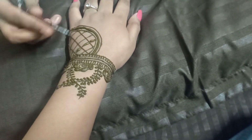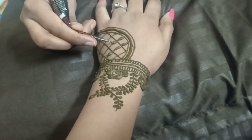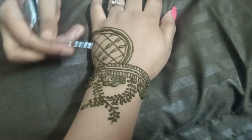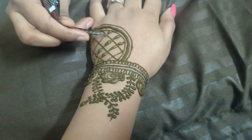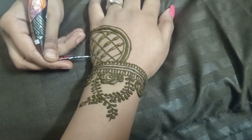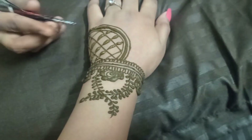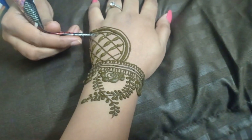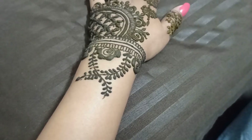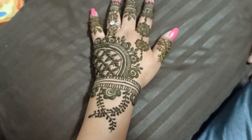Today we are putting mehendi! The mehendi artist is my best friend — she did such a beautiful job. If anyone wants mehendi done, please contact her. I'll put a link in the description box and also her Instagram link so you can reach out to her directly on Instagram. Look at the whole mehendi — it looks so good!